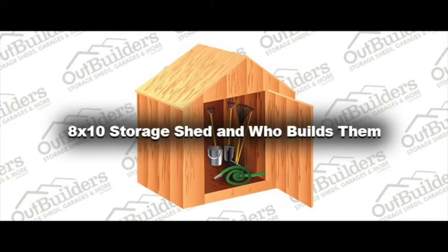We also sell carports, pole barns, garages, decks, cabins, greenhouses, rental, and used sheds.